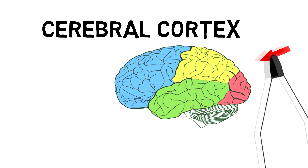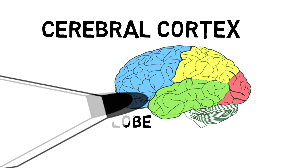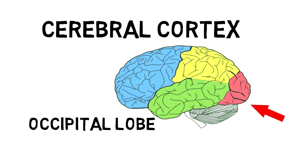Then there is the parietal lobe, which deals with senses and things that you touch and feel all over your body. So if we were playing a video game, our frontal lobe would help us reach for the controller, but our parietal lobe would help us feel the controller vibrating. There is also the occipital lobe, which helps us with vision — even though our eyes see things, our occipital lobe helps to process what we see.